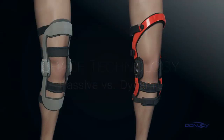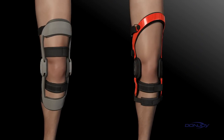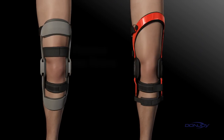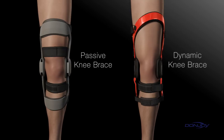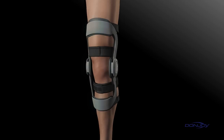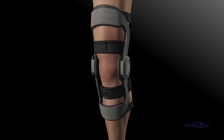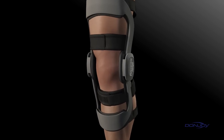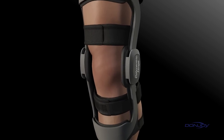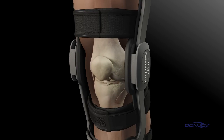When considering a functional knee brace, it's important to understand the options available. There are two primary brace designs: passive and dynamic. Passive braces are composed of rigid anterior thigh and calf cuffs with soft posterior straps. Passive designs don't actively address instabilities at all times, which means the knee can move or translate before the brace takes effect.